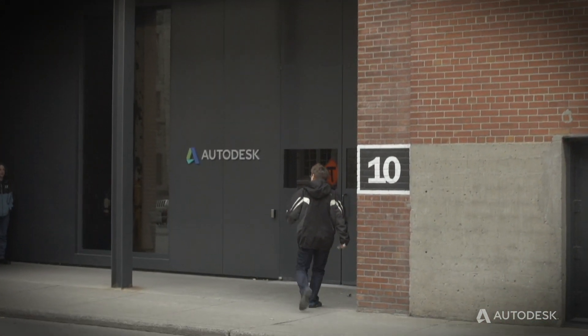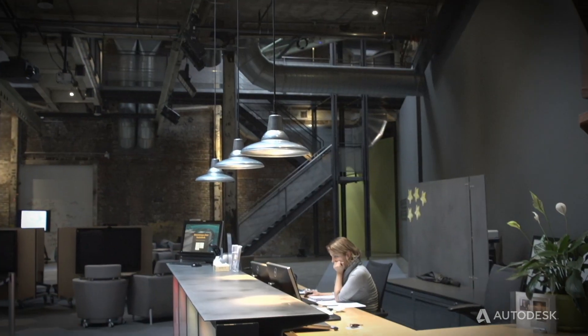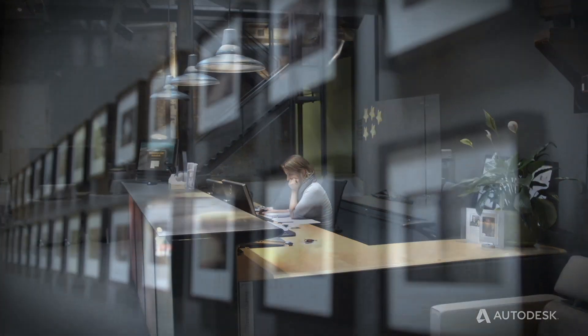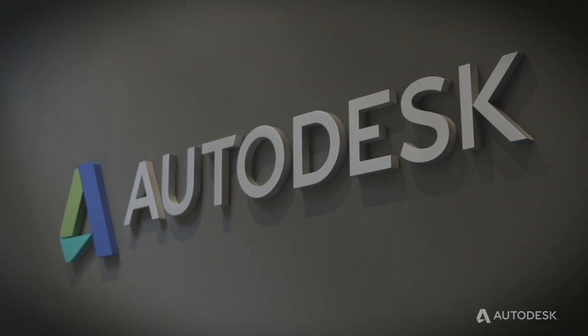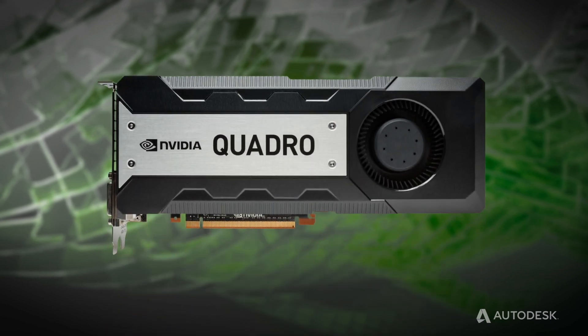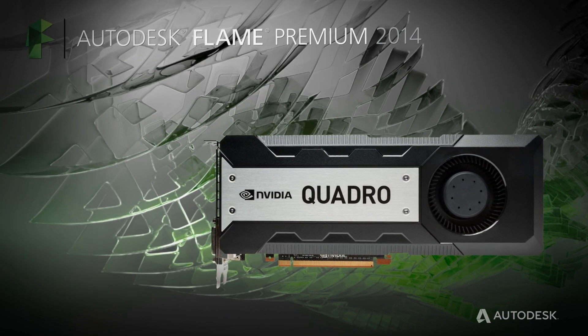Hi, this is Caitlin Troughton. I'm at Autodesk M&E in Montreal at 10 Duke, and I'm very excited to have Etienne de Groot from NVIDIA here with me today to talk about our new support and our certification of the Quadro K6000 for Flame Premium and the other creative finishing products. Hi Etienne. Thanks for having me. Maybe you could tell us a little bit about the enhancements and the benefits that the K6000 GPU is going to bring to our Flame customer base.